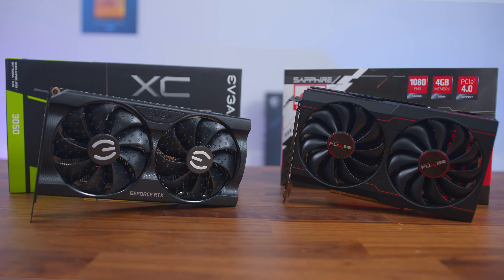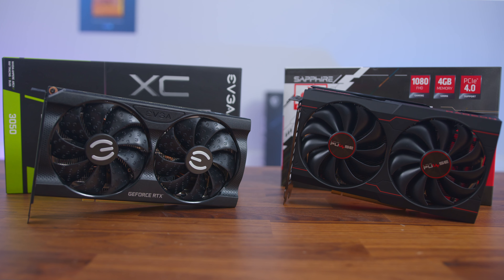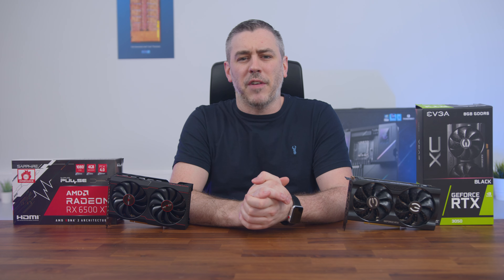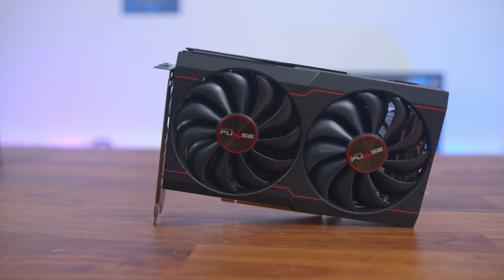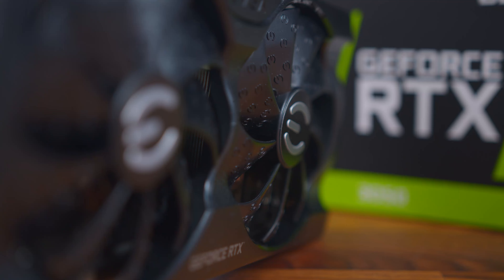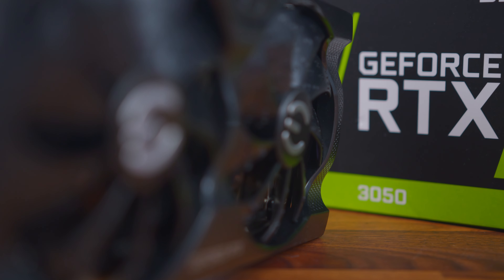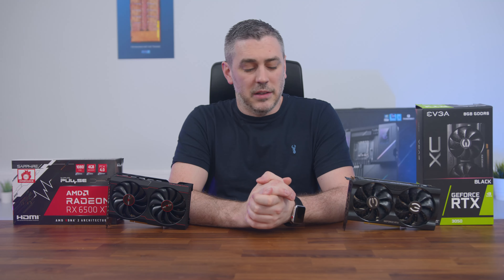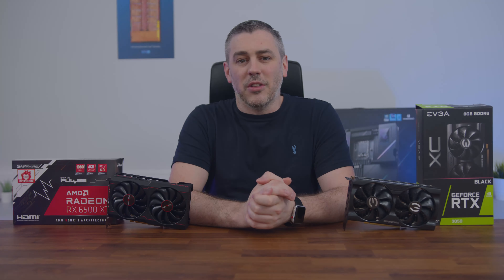So with both of these cards priced roughly the same, we thought we'd put them against each other in a good old-fashioned head-to-head. With the slightly cheaper price point of the 6500 XT, is it really enough to ward off the RTX 3050, or has Nvidia done enough to dominate the 1080p gamer market? There's only one way to find out. Let's do this.